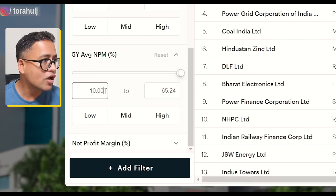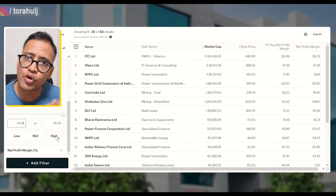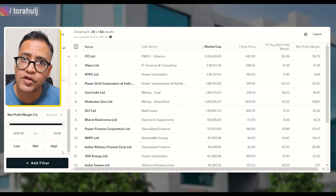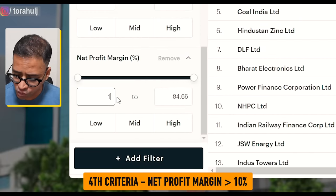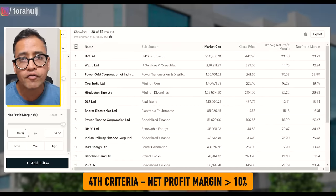So that gives us 64 companies that have in the last five years given more than 10% net profit margin. Also, I want to look at the last financial year's performance as well, just to make sure that nothing wrong is going on with the company in the last few quarters. So I will be happy if the company has generated more than 10% net profit margin in the last financial year as well. So that gives me 53 stocks.